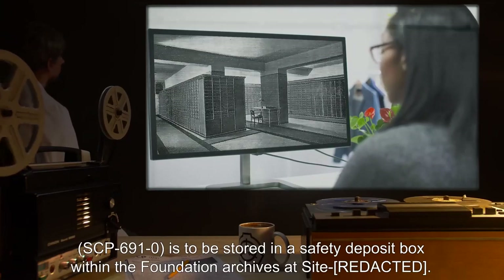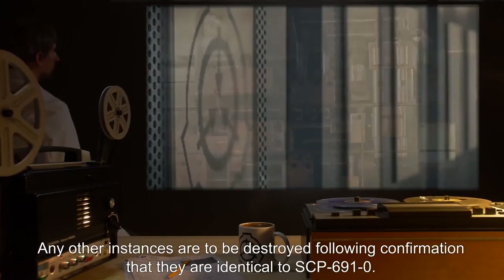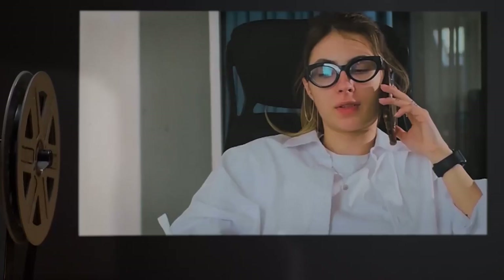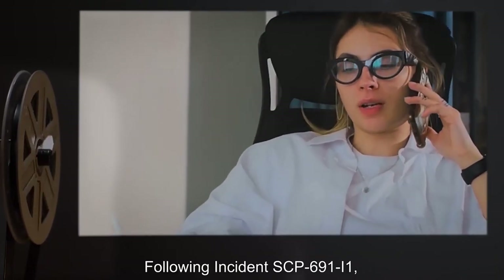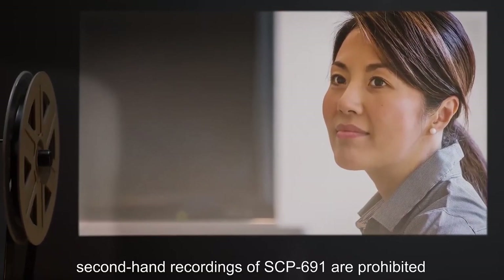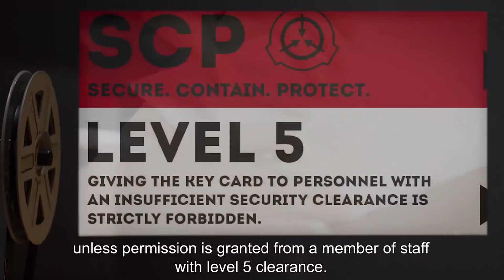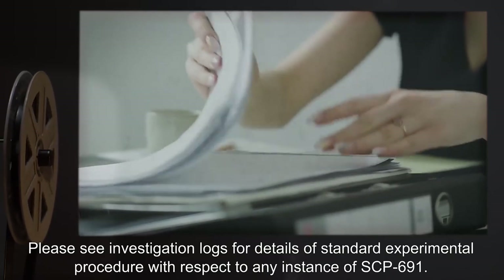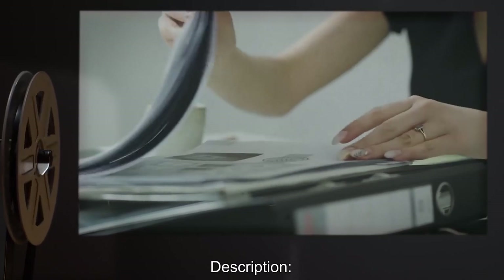Special containment procedures: One instance of SCP-691, designated SCP-691-0, is to be stored in a safety deposit box within the Foundation archives at Site [expunged]. Any other instances are to be destroyed following confirmation that they are identical to SCP-691-0. Access is restricted to Dr. [expunged] and her research assistants. Following Incident SCP-691-I-1, secondhand recordings of SCP-691 are prohibited unless permission is granted from a member of staff with Level 5 clearance.